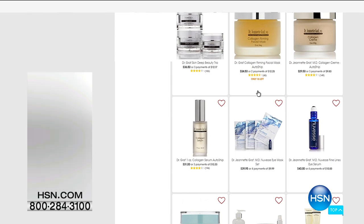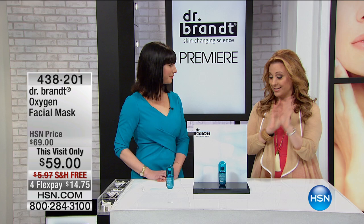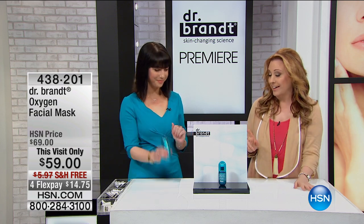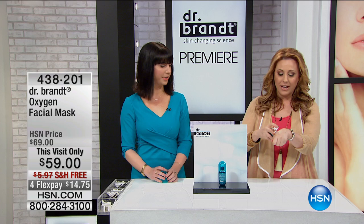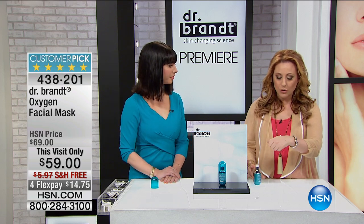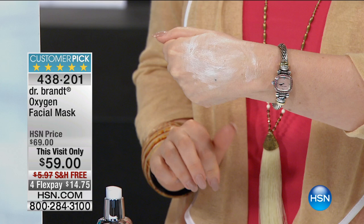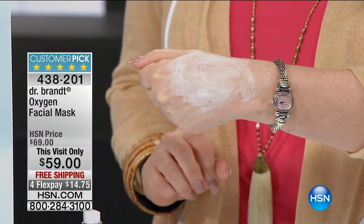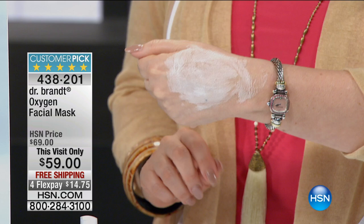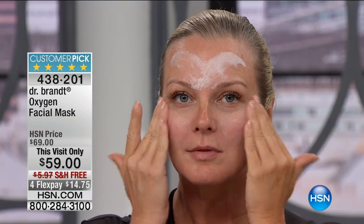We're showing the oxygen facial mask live on television. I'm going to put it on my hand because as you rub this in — it's oxygen — you can just watch it before your very eyes start bubbling and oxygenating the skin. You can see it right there, it's really cool, and it's a customer pick.